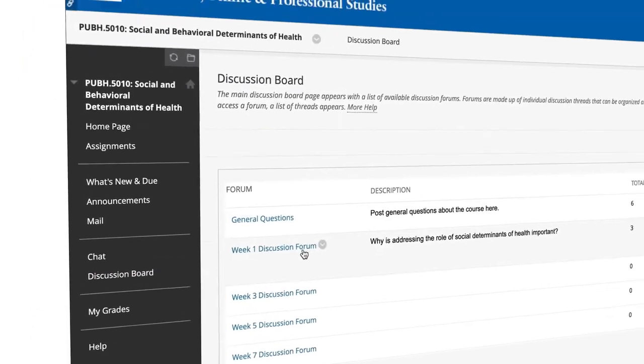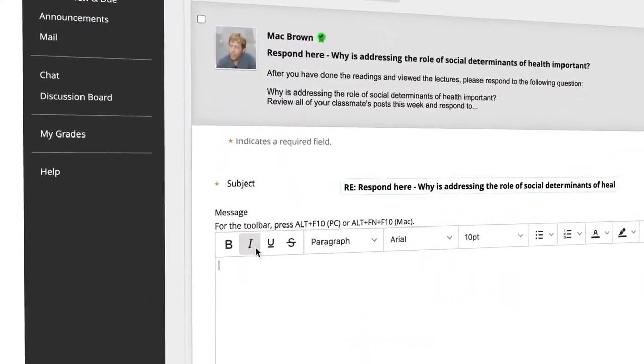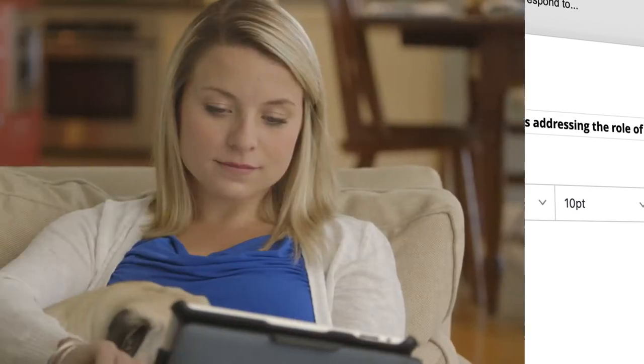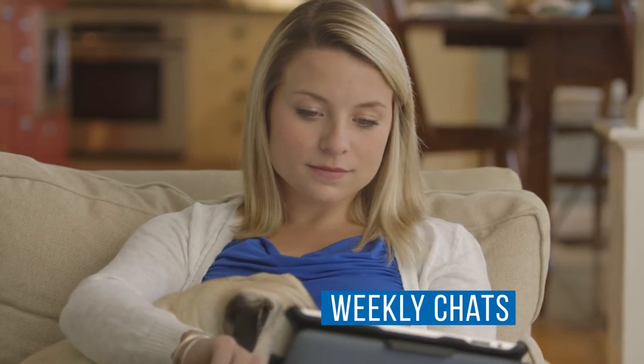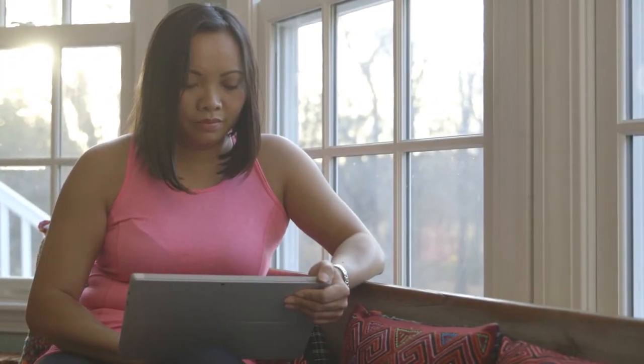You'll regularly engage with fellow classmates and your instructor via discussion boards and email. Instructors also host weekly chats, which are optional for you to attend if you're busy. The weekly chats are recorded, so you can watch them when it's most convenient for you.